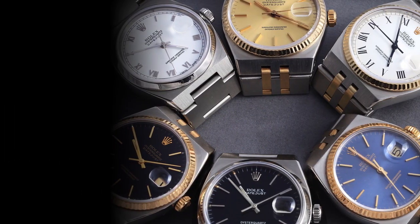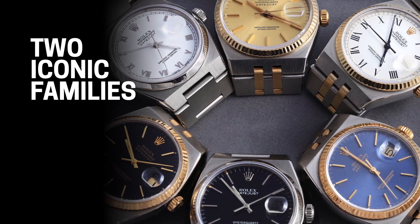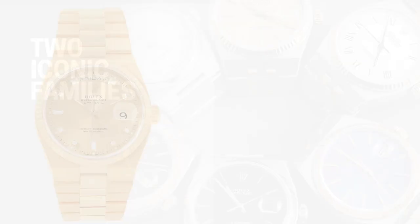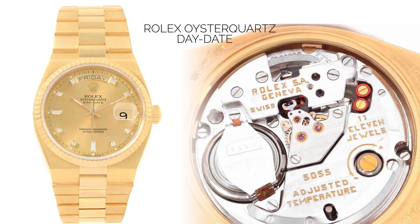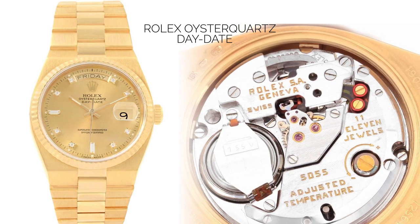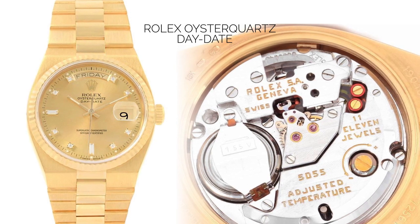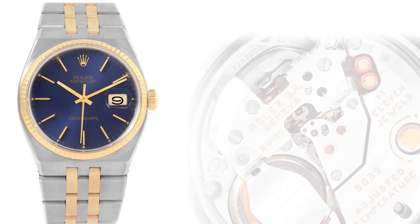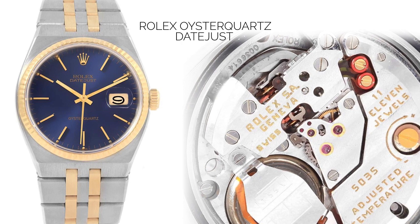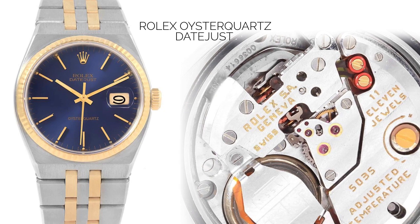The Oysterquartz was produced within two iconic families in the Rolex portfolio: the Datejust and the Day-Date. Each model had its own quartz movement. The Rolex Oysterquartz Day-Date had caliber 5055, and as the premier family of the brand, was offered only in yellow gold or white gold. The Rolex Oysterquartz Datejust ran on caliber 5035, and had more variety in metals — available in full stainless steel, or stainless steel with yellow or white gold.